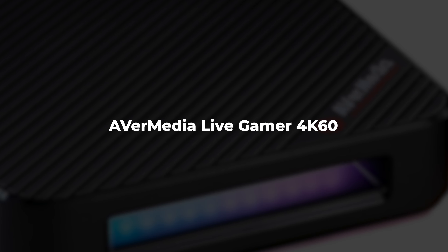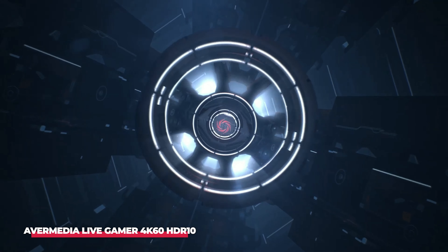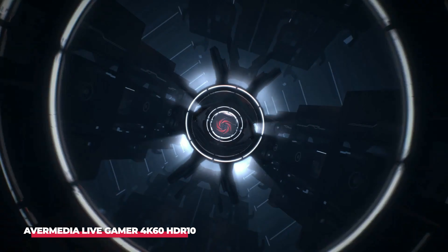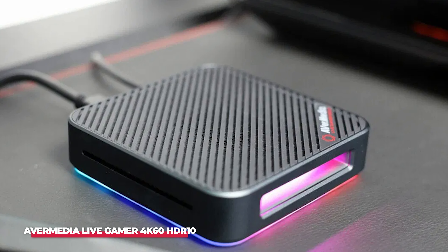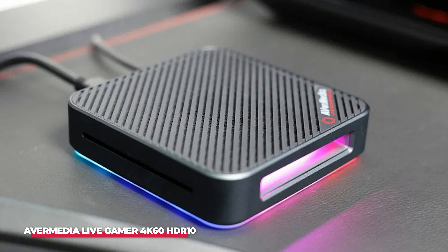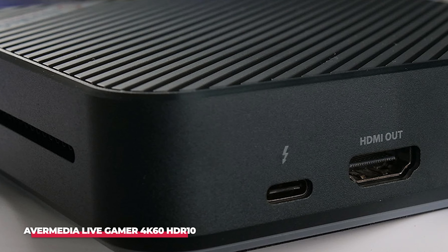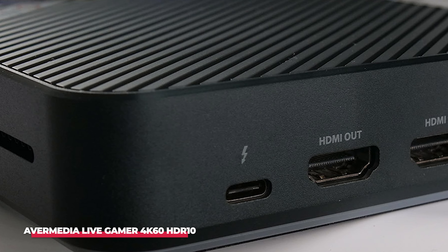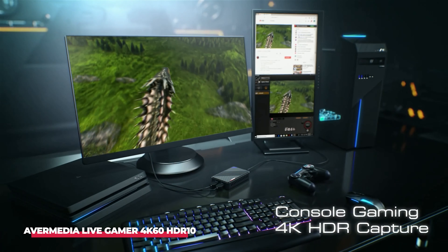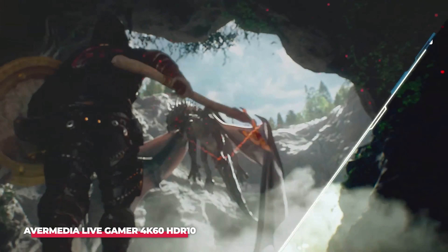Number 3: AverMedia Live Gamer 4K60 HDR10. At number 3, we have the AverMedia Live Gamer 4K60 HDR10, a beast of a capture card designed for content creators who demand the very best. If you're the kind of gamer who wants to capture your gameplay in full 4K HDR10 glory, then this capture card is a perfect fit for you. The 4K 60fps HDR10 capability of this device is a game-changer, allowing you to record and stream at ultra-high resolutions with brilliant color accuracy. It's an especially valuable tool for gamers playing on the PS5, Xbox Series X, or high-end gaming PCs that support 4K gaming.